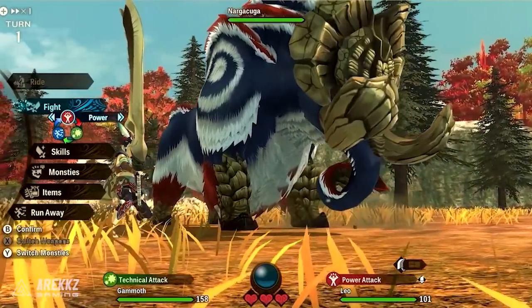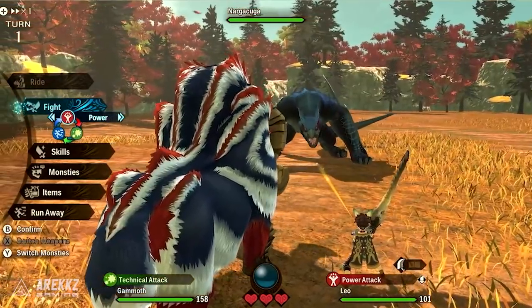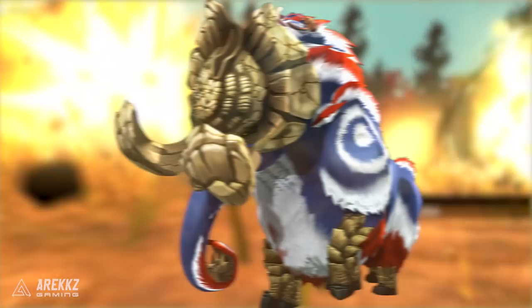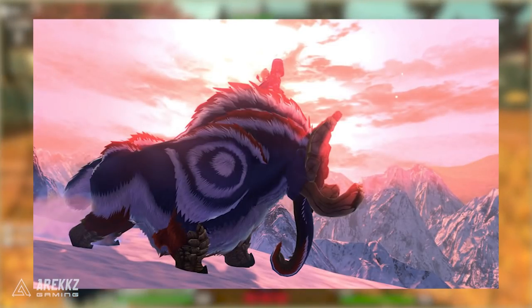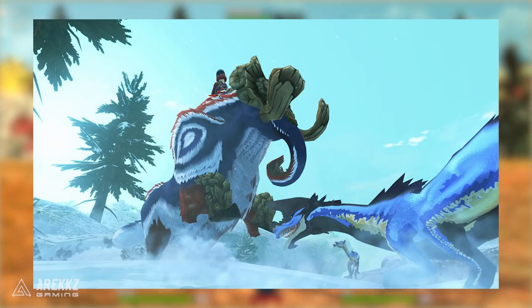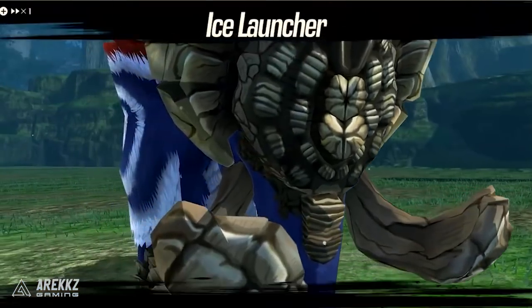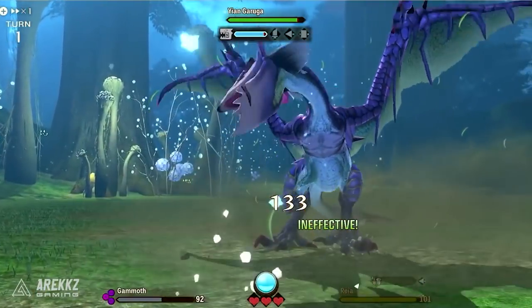Next up we have Gamoth, another monster first introduced in Monster Hunter Generations. These are massive beasts with big piercing tusks. Similar to a mammoth, they are giant woolly sort of elephants and they strike their opponents with their strong tusks or simply crush them under the sheer weight of their bodies. Gamoth is also able to breathe snow from its trunk that can encase enemies.